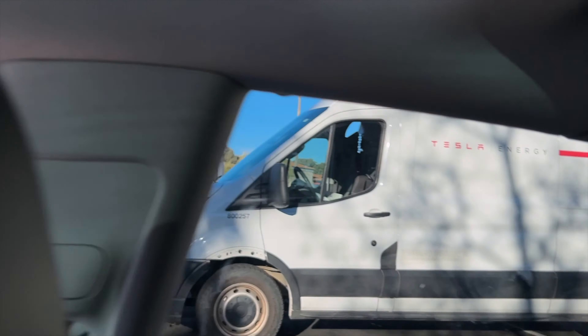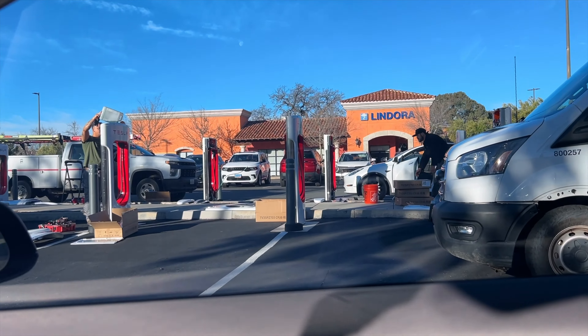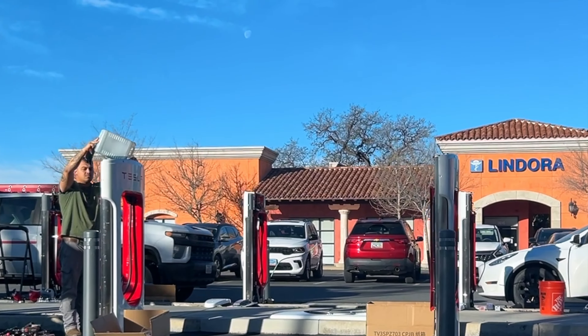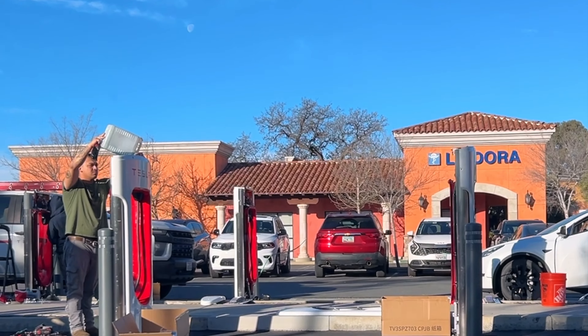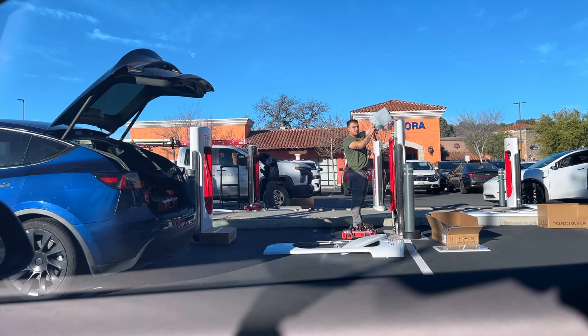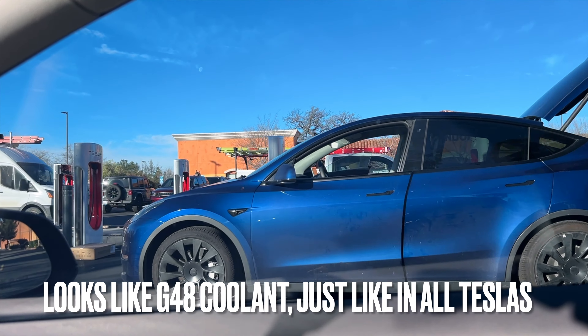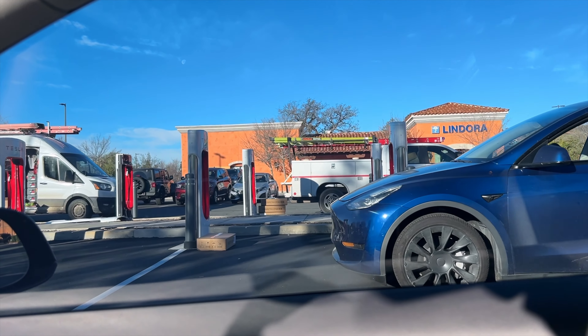There's a Tesla Energy truck right here and they are taking apart all the stalls. There are boxes over there — I can't tell what they are. I'm wondering if this is like Magic Dock. No, they're pouring in some coolant there. That's interesting — some sort of retrofit going on here.